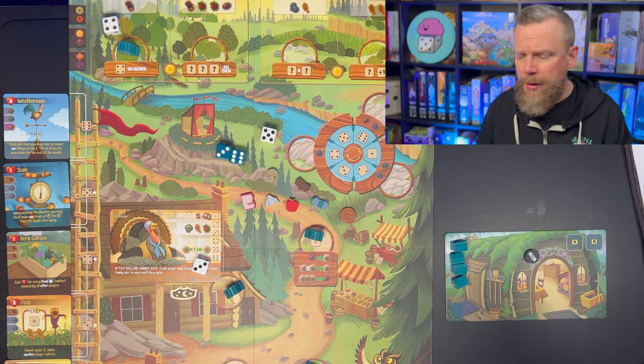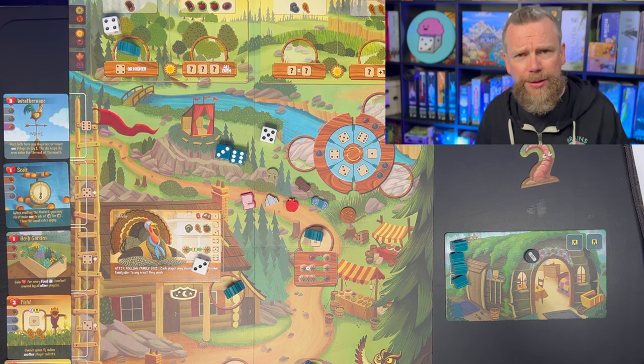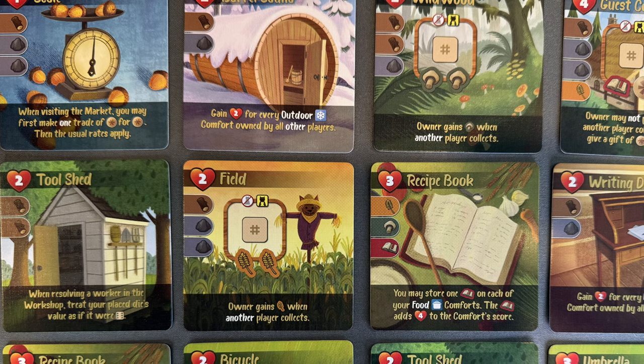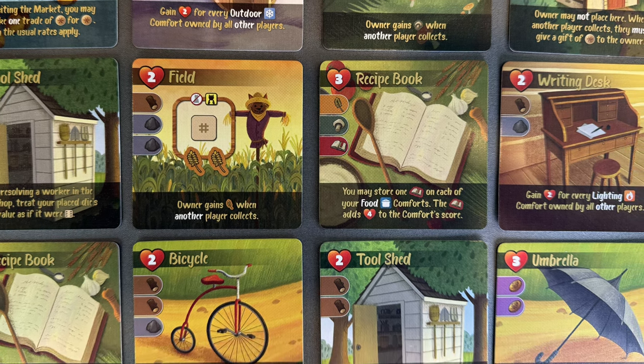Each player places their dice to resolve all workers, then you replenish the market. The worm passes clockwise and you start again. The game ends once you run out of the meadow and forest cards. Then you count up points. It's a tableau builder — some cards give extra victory points if you have another card of the same type. For example, a spinning wheel gives one extra victory point for each clothing item built. In the marketplace I can see socks and a quilt, both clothing items, so you'll get extra points for those.